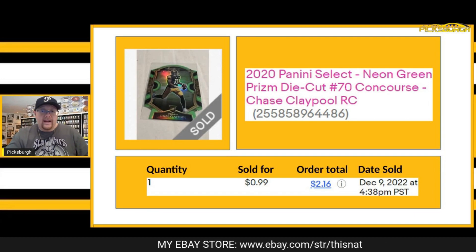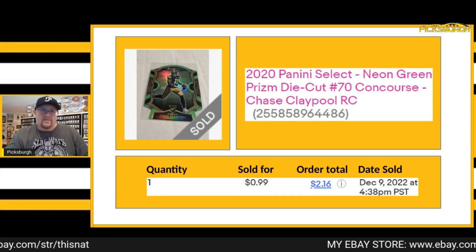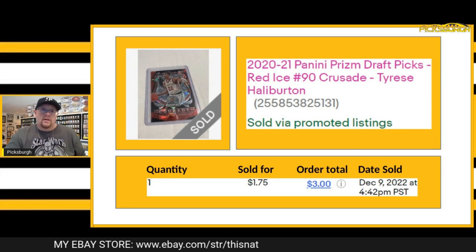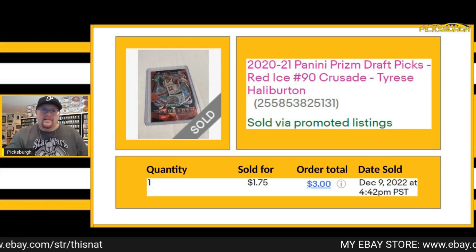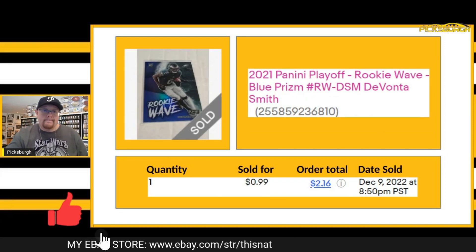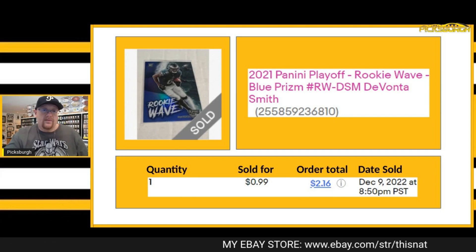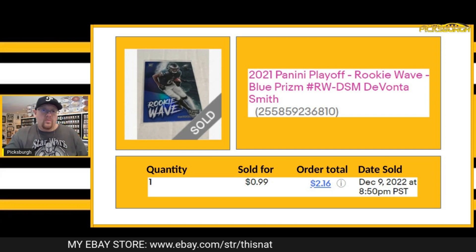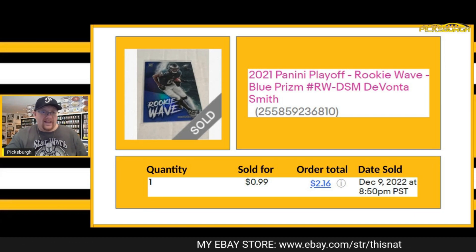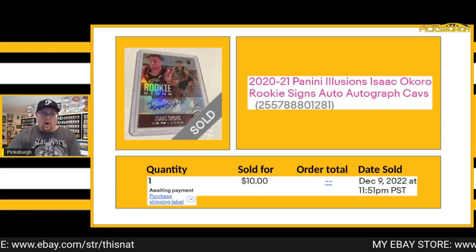Next card I sold was another 99-cent auction that ended at 99 cents — a neon green die-cut Concourse rookie card of Chase Claypool out of Select. Got $1.75 for this Tyrese Halliburton red cracked ice Crusade insert rookie card out of Prism Draft Picks. Another one that ended at 99 cents was this blue Prism out of Playoff — a rookie wave insert of DeVonta Smith. Really nice card, especially for 99 cents. There are some deals going out there and I'm going to continue to throw these 99-cent deals out there so you guys can walk away with some nice value.